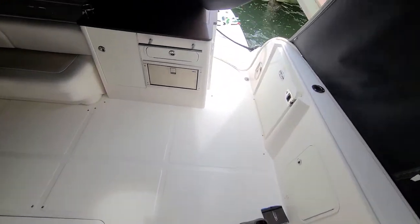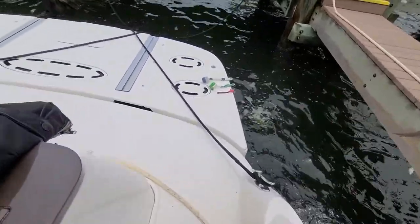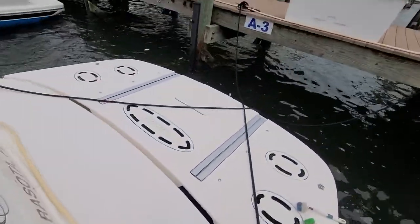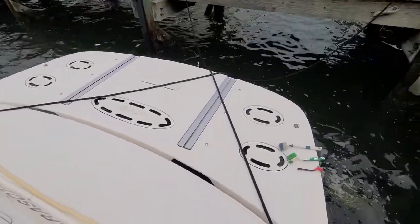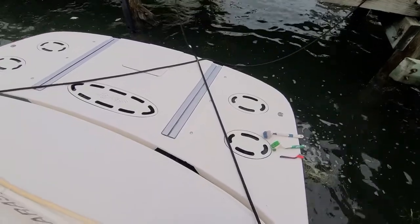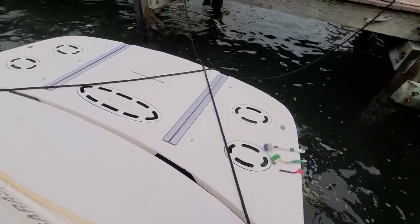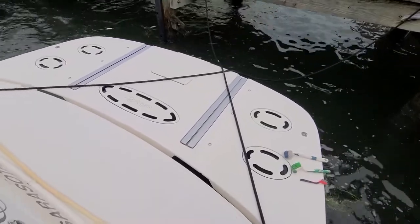This boat has the upgraded hydraulic swim platform. You can put a good-sized jet ski or dinghy on there. It's hydraulic, so with a touch of a button it submerges and you drive the jet ski or dinghy on or off pretty easily. When you're not using it that way, it also works as a nice beach area — lower it down and swim on and off.